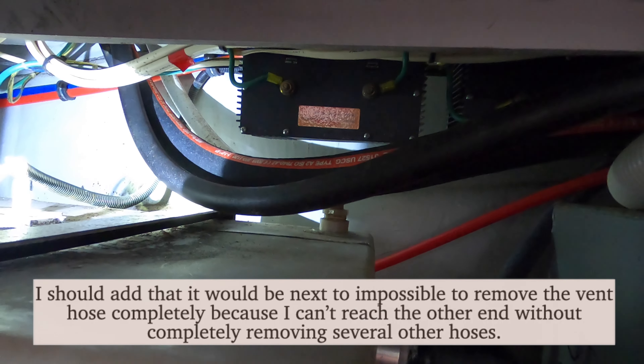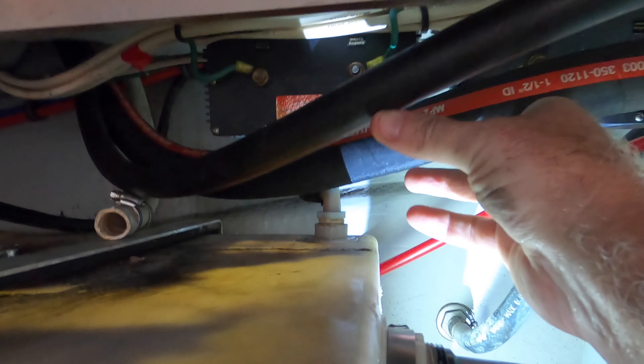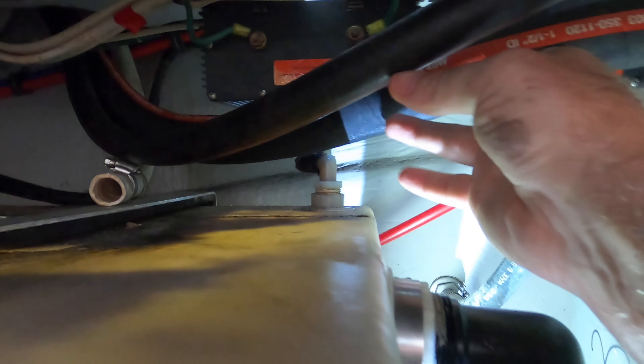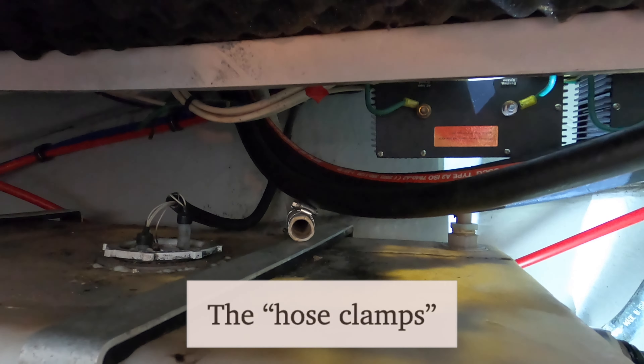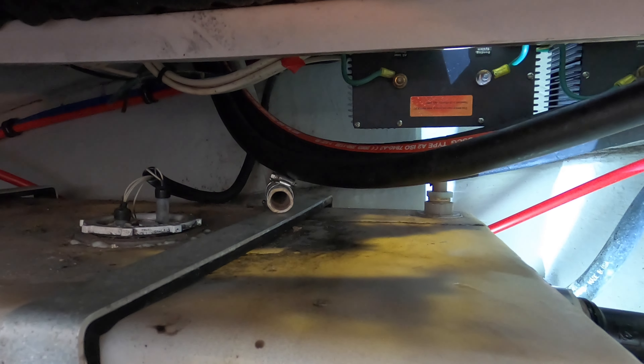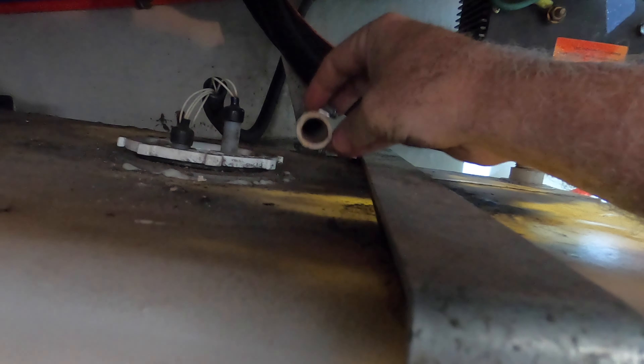I'm going to try to disconnect the hose from here and maybe blow water through it. Step one took about 20 minutes to get this hose off from back there underneath these fuel hoses because I couldn't reach the screws on the clamps. Now I'm going to try to pump water through it from the outside, although it's so short I can't pull it further toward me, and I don't have another hose to attach to it.